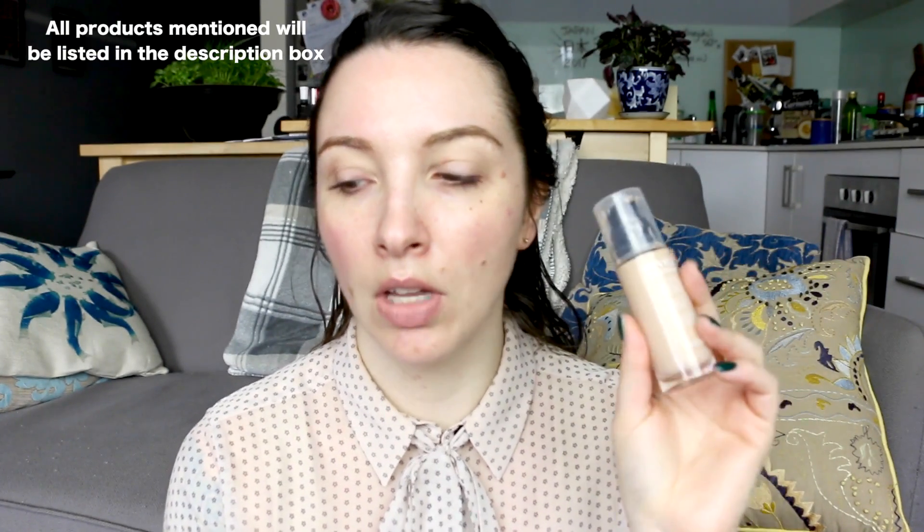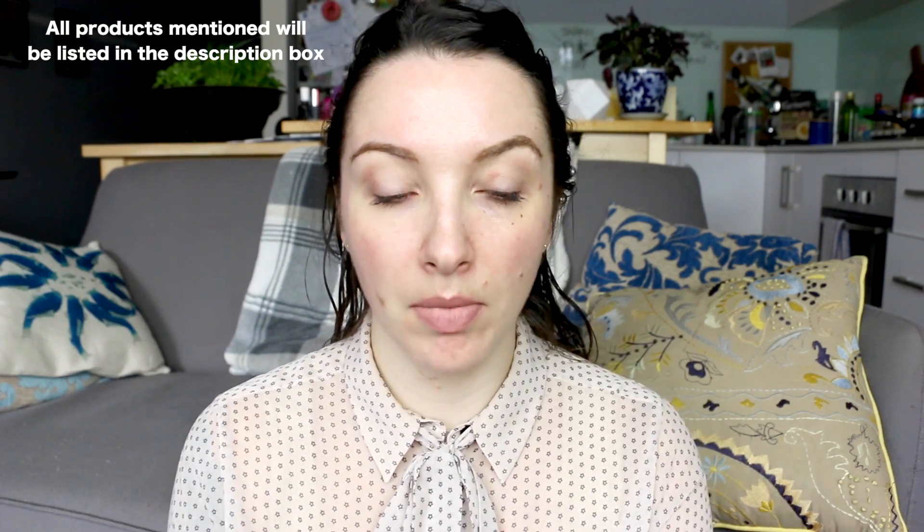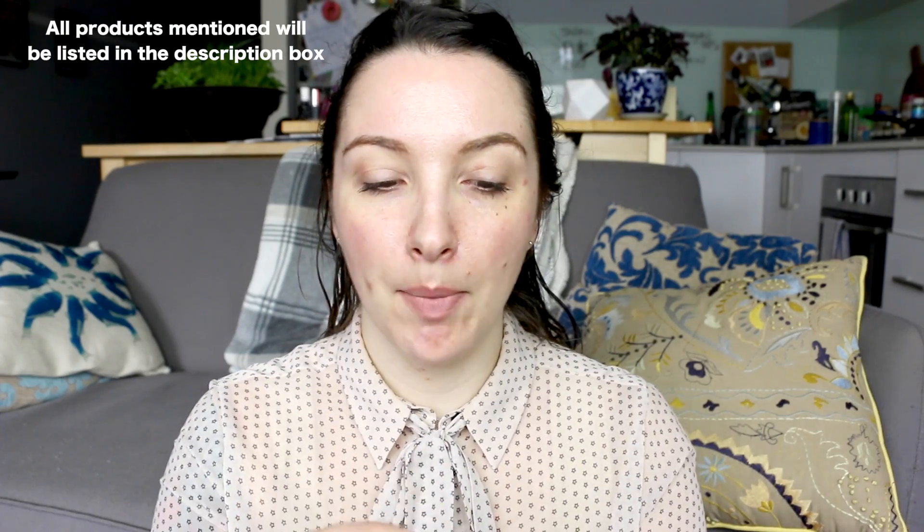I'm going to wear my Revlon Colorstay — this is my favorite foundation for longevity. This one's a little bit too dark for me, so I'll lighten it with a concealer. I'm going to try these EcoTools sponges — they're new, you can use them wet or dry, and they come in a two-pack: one bigger for large areas, one smaller. I do have an EcoTools discount code for 25% off the Australian website in the description box, valid until end of May.